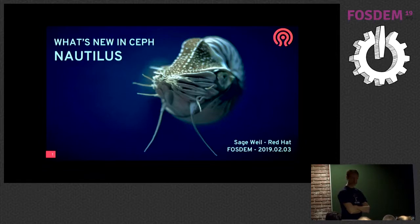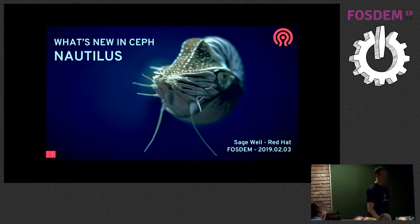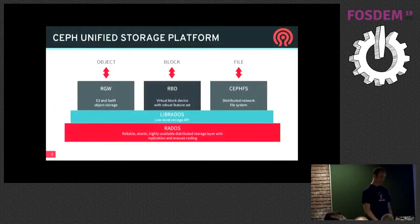Welcome everybody, please sit down. I hope everybody's ready to drink from a firehose. Give it up for Sage. Hopefully not a firehose. Hi everyone, I'm Sage. I'm going to talk about what's coming up in Ceph Nautilus, which is the next release due out at the end of February, if all goes well.